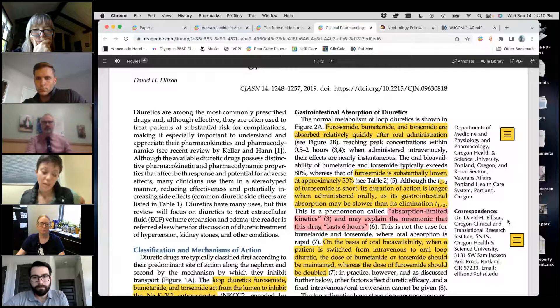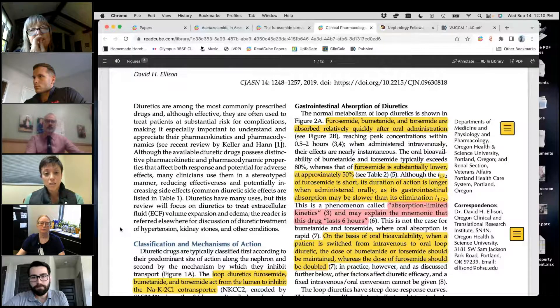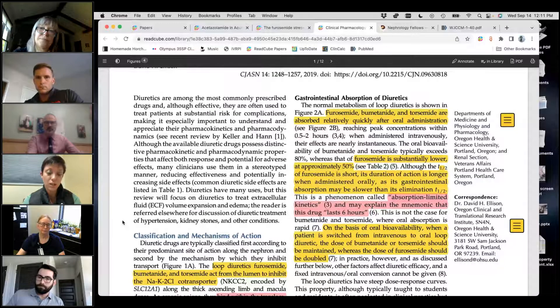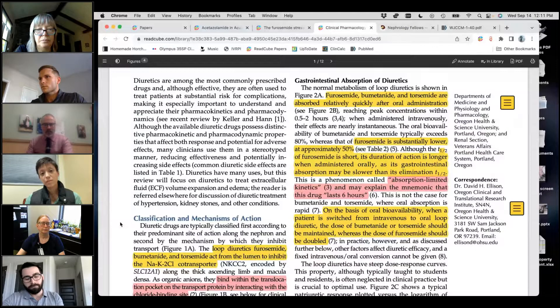One of the proposed mechanisms for why doses need to be increased in patients with renal or liver disease is that they have edema of their GI tract, leading to decreased absorption. That's not something I usually take into consideration, even in patients with PLN where arguably they may have more GI tract edema. I was curious whether you guys take that into consideration with those patients, perhaps arguing more for IV over oral medications.